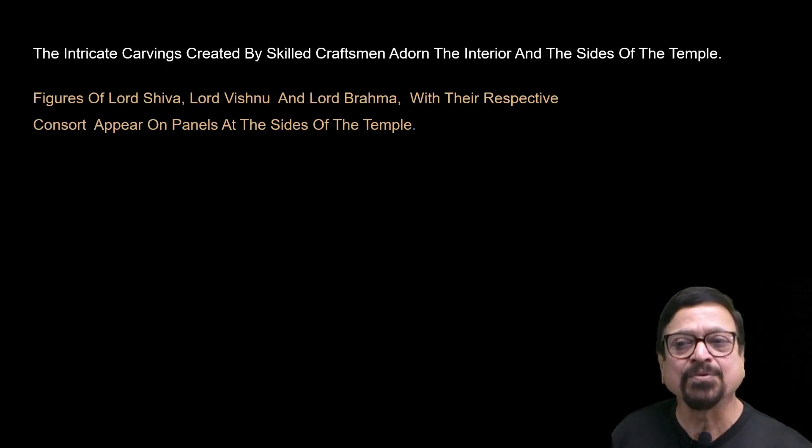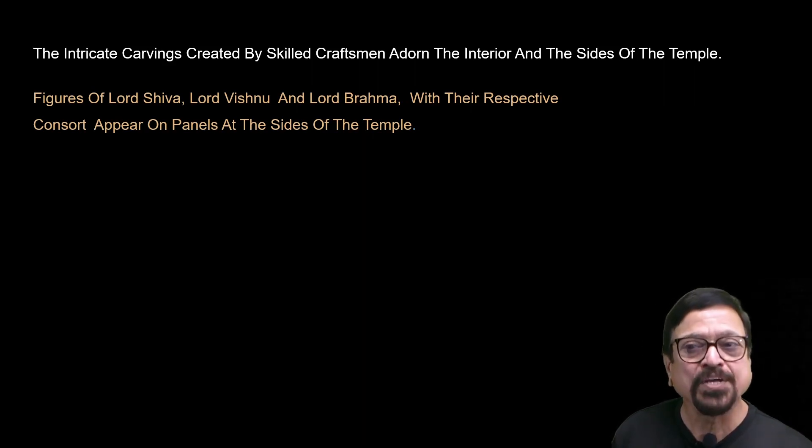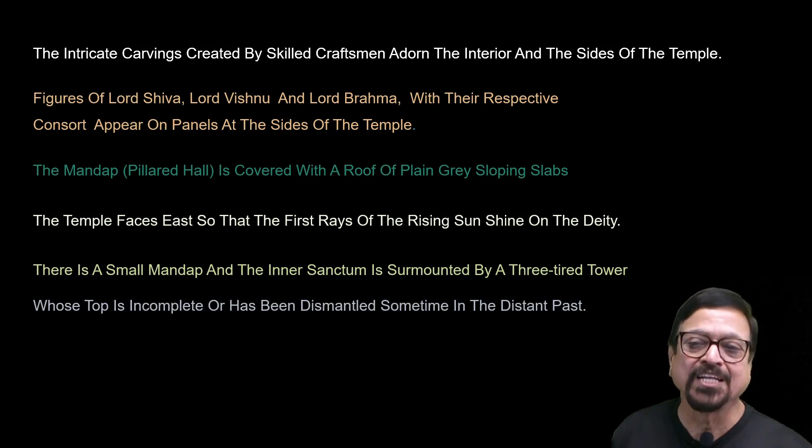Inside the temple you can find Lord Shiva, Lord Vishnu, and Lord Brahma with their respective consorts — Shiva is with Nandi, Vishnu is with Garuda, and you will also see Brahma inside the temple. The mandap, that is the pillared hall, is covered with a roof of plain grey sloped slabs. The temple faces east. There is a small mandapam and the sanctum is surrounded by a three-tiered tower. The top is incomplete or may have been ruined over time, or possibly dismantled in the past.